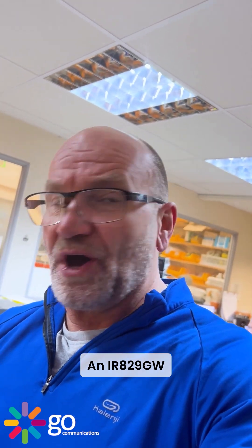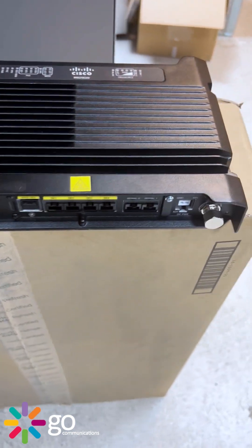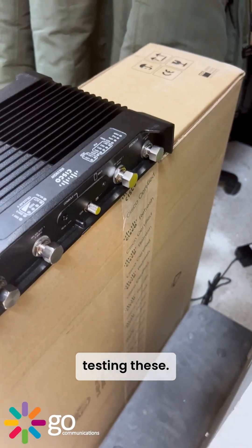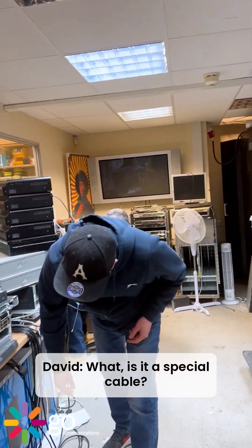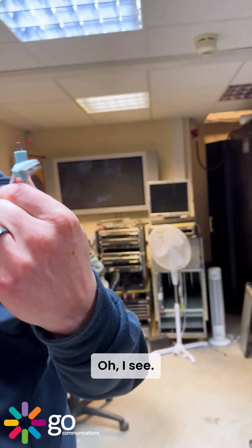An IR829GW. Alex is telling me that we had a problem testing these. What was the score with this, Al? We just need the cable. Is it a special cable? No, obviously we didn't have any of these floating around. I see.